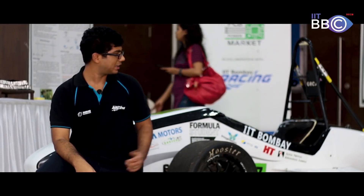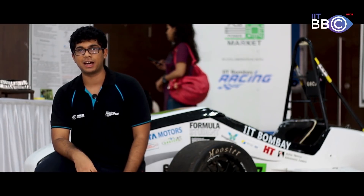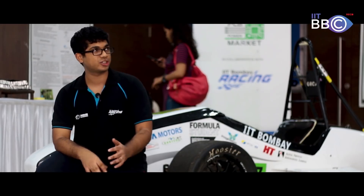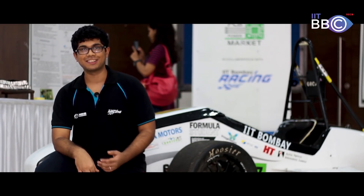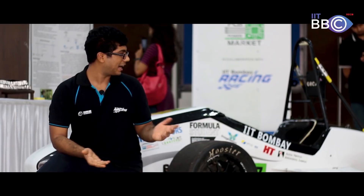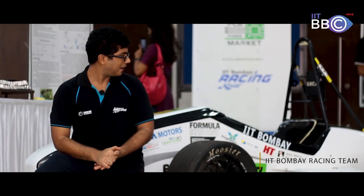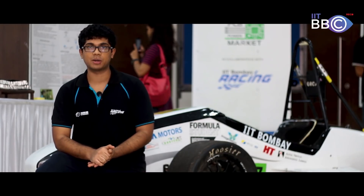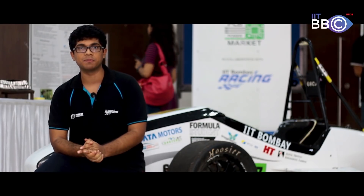The car can go from 0 to 100 km/h in 3.4 seconds and has a top speed of 150 km/h. That acceleration is faster than most commercial sports vehicles. The weight of the car is extremely light at just around 240 kg, compared to commercial vehicles which are more than a ton. Another special feature is our Carbon Fiber Body Works, which is quite rare for an Indian team.